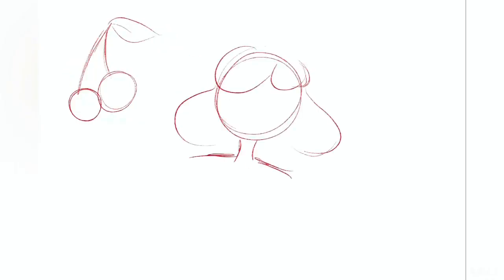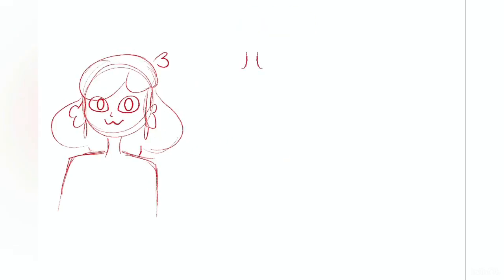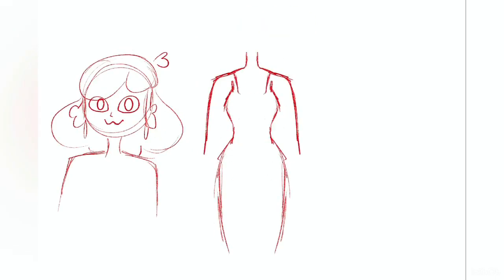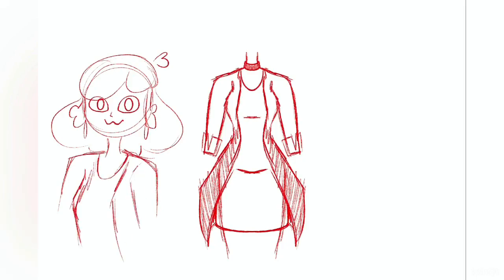Hey everyone, it's me, Raichu, back at you with a collab with Owl Art. We decided to make characters based off fruits. So I booted up the trusty old random generator and the first result it gave me was cherry. I was pretty excited about this prompt so I got to work on the initial sketches.